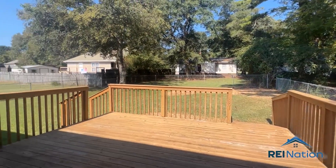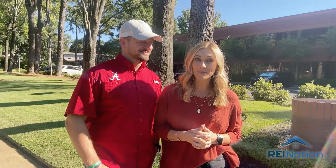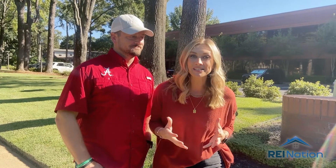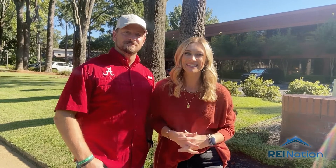This property would be a great add to any real estate portfolio. If you're interested, reach out to your Portfolio Advisor. If you don't have a Portfolio Advisor, go online, fill out a form, and we'd love to chat with you. That's it for today, and we'll see you guys next week. Thanks, guys. See ya.